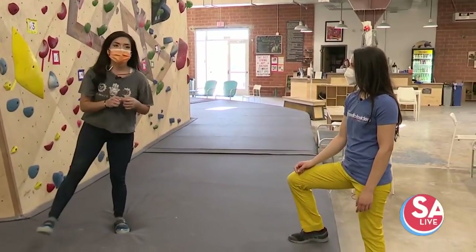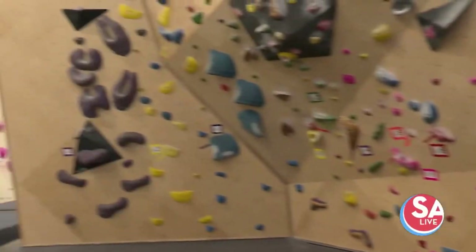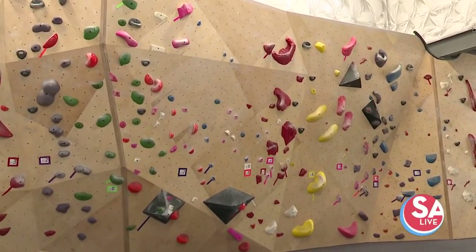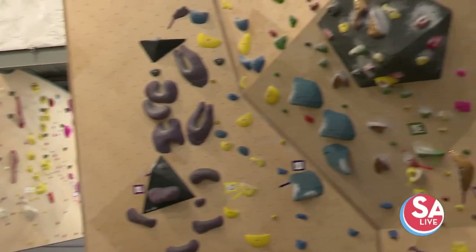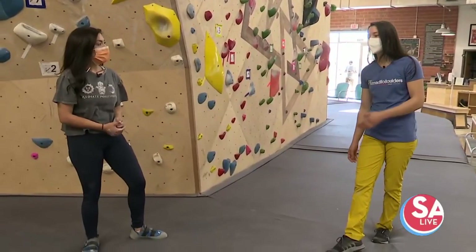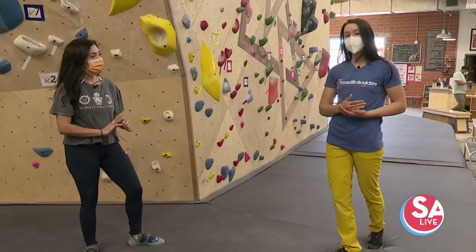Obviously, waivers are still required in here. But it's awesome because you also have a whole section for the kids, right? We do. There's a shorter wall in the back with a lot more bigger holds so they can explore different features, but also feel safe at the same time. And when you come out here, if you've never tried this, there are so many different levels and you guys are here to help, right? We definitely are. We do have an intro to climbing class every Saturday — it's free for members and there's a smaller additional price for day pass people, but we do have memberships.